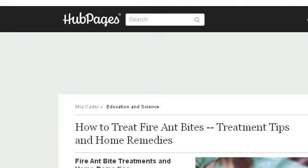Last but not least, try our third-ranked site MiaCarter.WhoBPages.com. The web page 'How to treat fire ant bites, treatment tips in home.' This is the link.